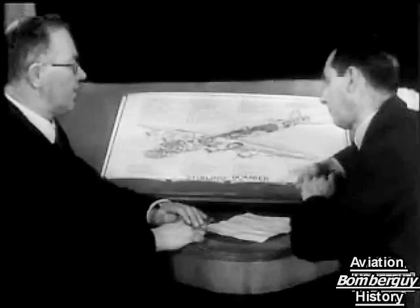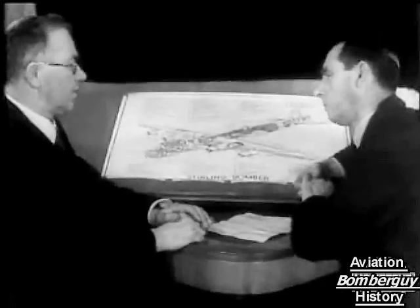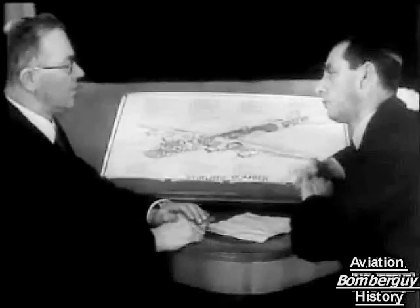The designer, Mr. Gouge, on the left, tells Mr. Parker, the test pilot, just what the already famous Stirling bomber can do.